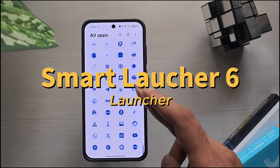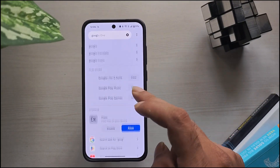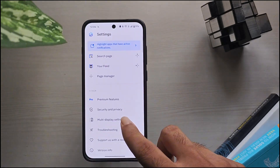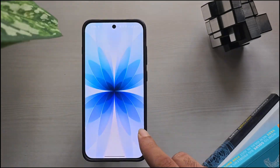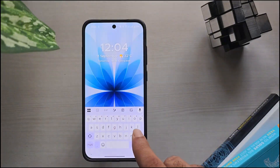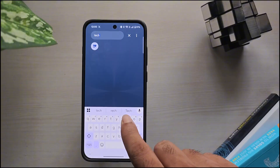Third, Smart Launcher 6. Unlike Nova, this looks very different, with big icons and a fresh layout. But don't worry — it's flexible enough to customize and even mimic Nova's style. The free version is pretty capable, while the Pro version unlocks deeper customization.